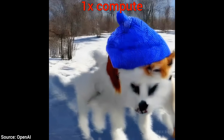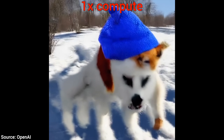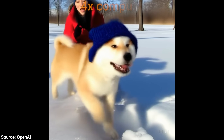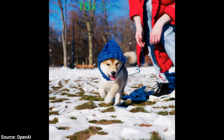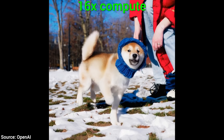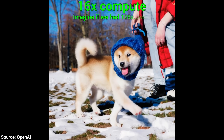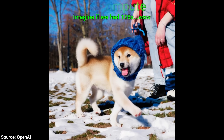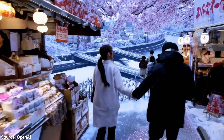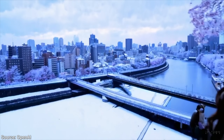You see, if you don't have enough computational power, this is what you get. If you have 4 times more, you get this. And if you have 16 times more, you get this. So the concept comes alive only with a sufficient amount of compute. The virtual brain, if you will, has to be developed enough to imagine all of these videos in high quality.